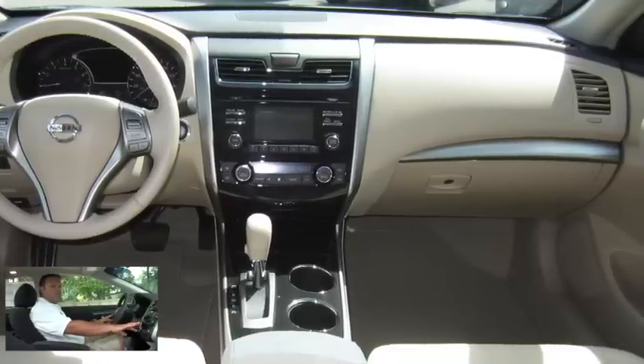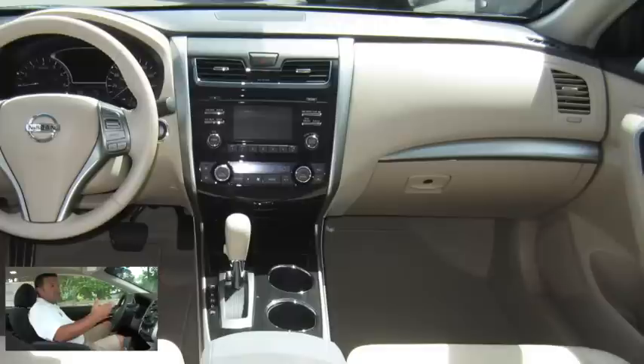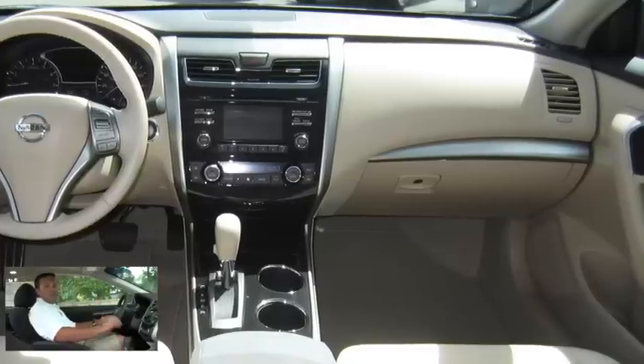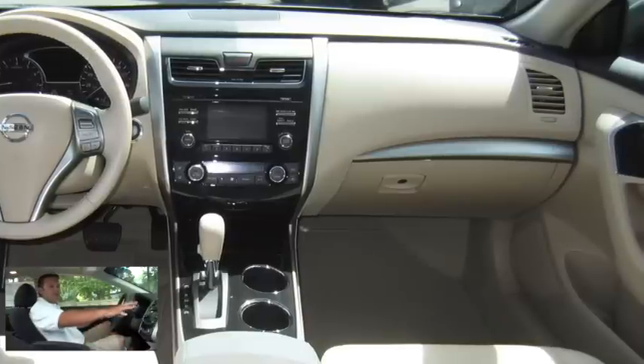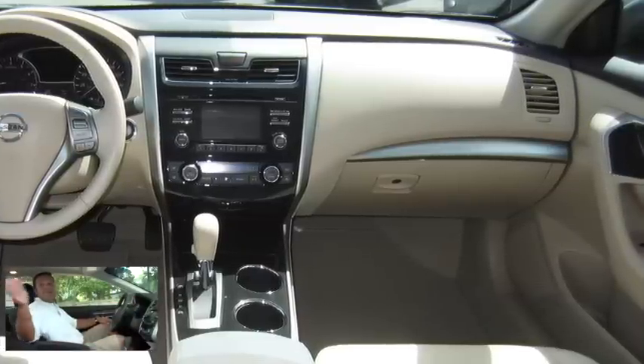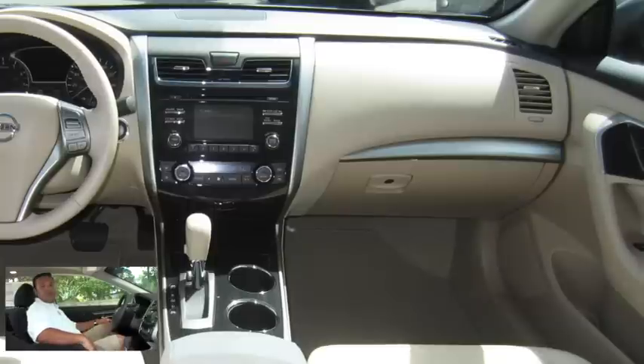Right below that we have our climate controls for both driver and passenger. We also have an automatic CVT transmission coupled with our four-cylinder motor, which gets great fuel economy. As far as safety is concerned, we have two front airbags, side impact airbags, and side curtain airbags as well. That'll wrap it up for the inside — now let's go take a look at the outside.